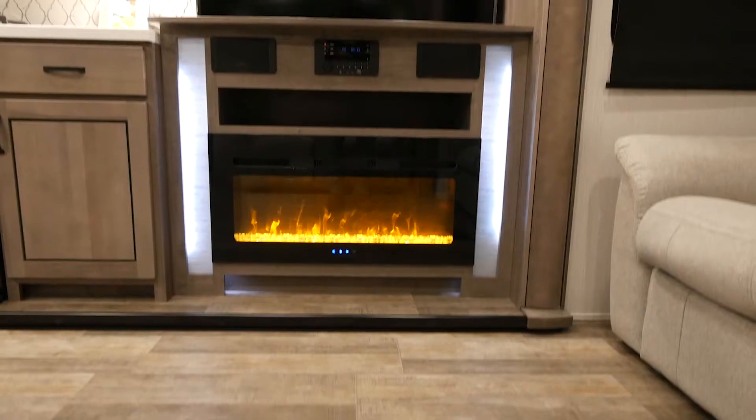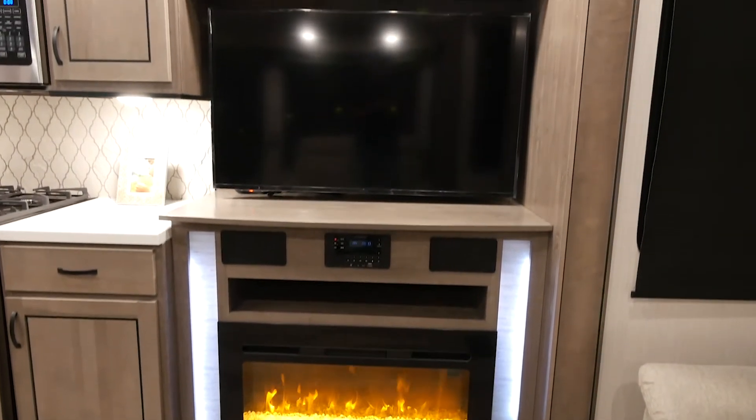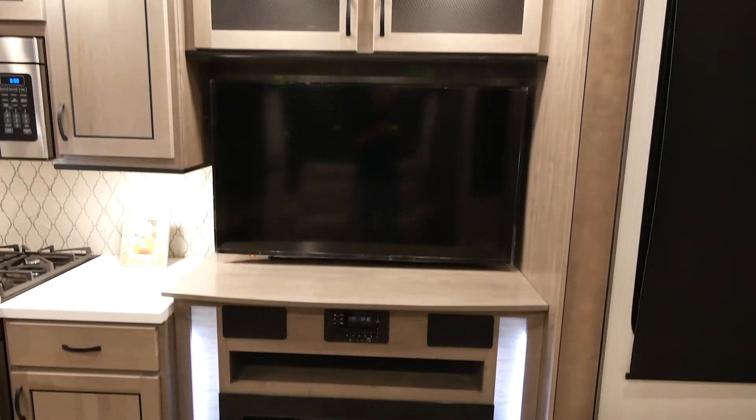Hey there, my name is Tyler Alamo. I'm part of the sales team here at Cedar Creek, and I'm here to showcase our 40 CCK wide body destination trailer. We'll start here with our electric fireplace, our big screen TV, along with Bluetooth stereo.